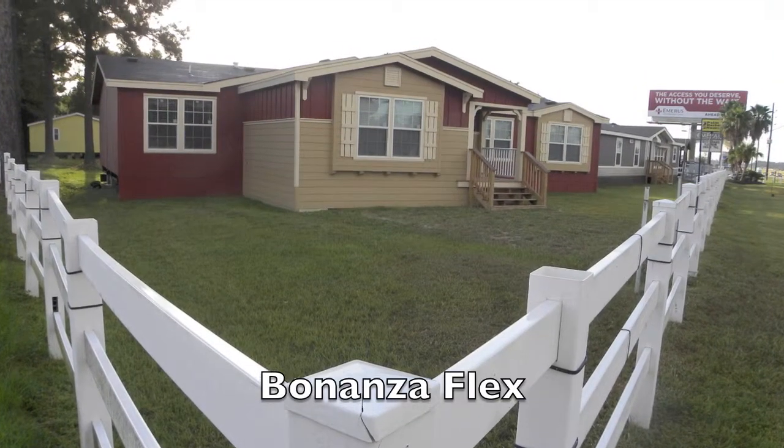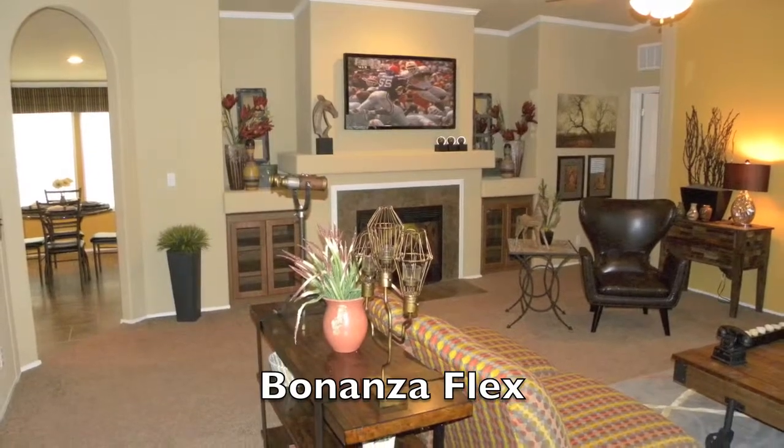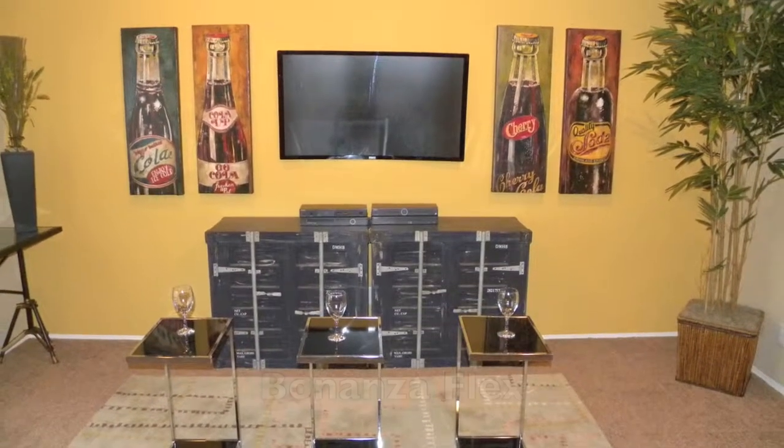The Bonanza Flex is another wonderful floor plan that we have — it's always been my personal favorite. Architectural appointments galore. Three bedrooms, two baths, 2,300 plus square feet with a media room. Great elevation in the front. Definitely one you're going to want to check out.